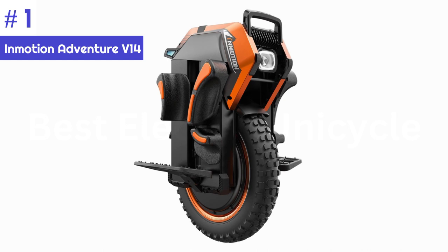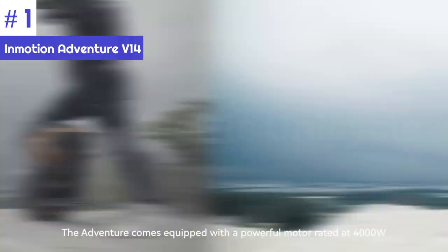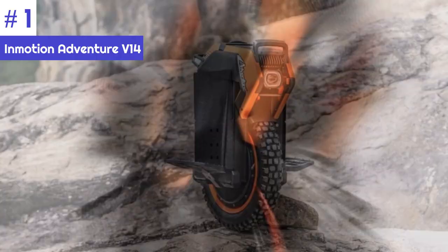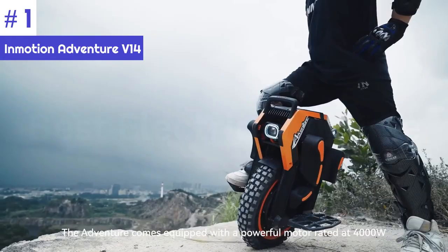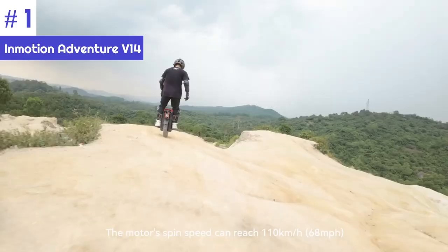Number 1: InMotion Adventure V14. The InMotion V14 Adventure is the most powerful off-road electric unicycle of 2023–2024 and the most anticipated electric unicycle of 2024. It features monstrous power, the latest technologies, innovative concepts, and a beautiful design. The V14 Adventure has a double suspension system — suspension sliders on the sides absorb bumps and vibrations, while the coil suspension on the rear provides additional support.